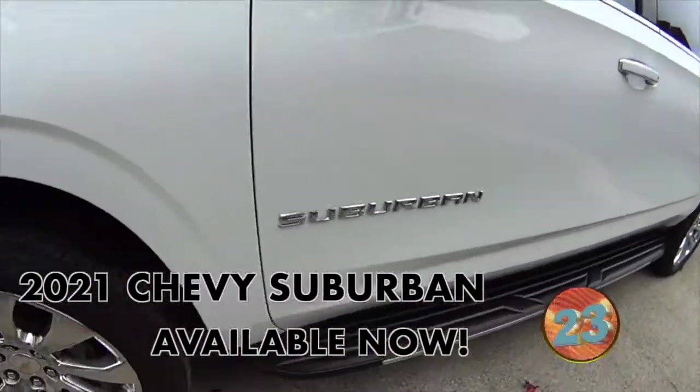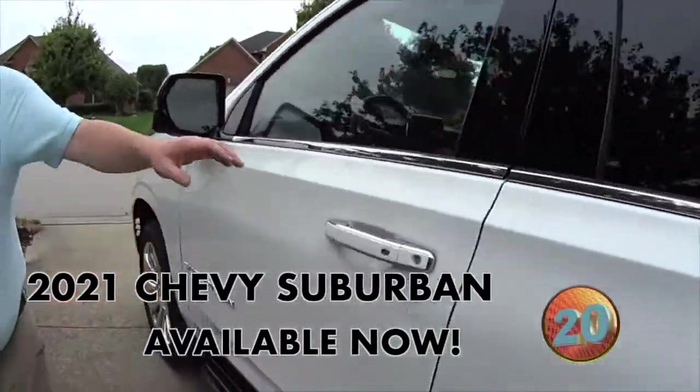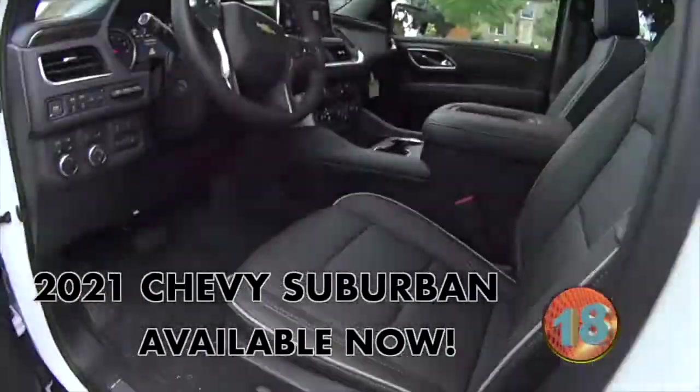Got the nice big wheels on it, running boards, chrome mirrors. Leather interior with the stitching on the seats. It's gorgeous. Of course, the power seat.